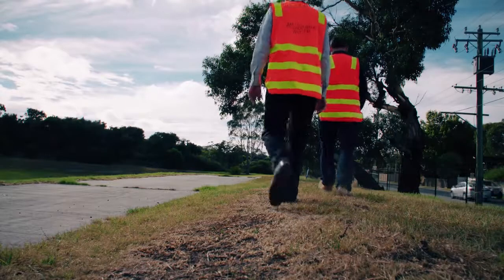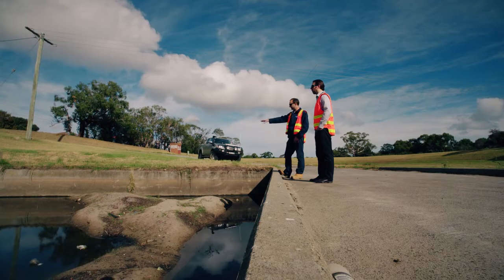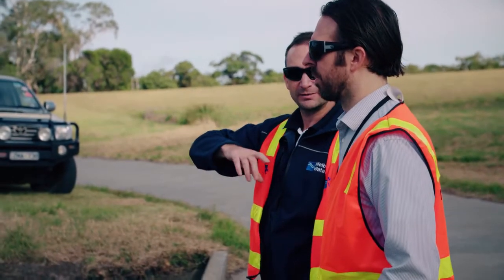My name is Paul Coyche. I am a program team leader for major program delivery in Melbourne Water. The primary driver behind all the Retarding Basins work is public safety.